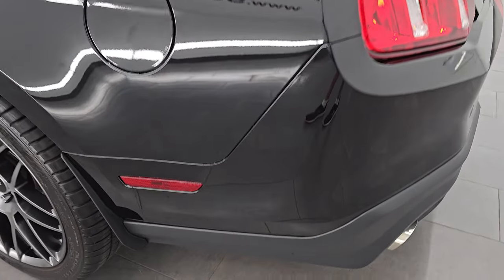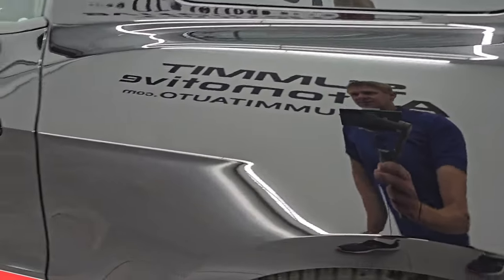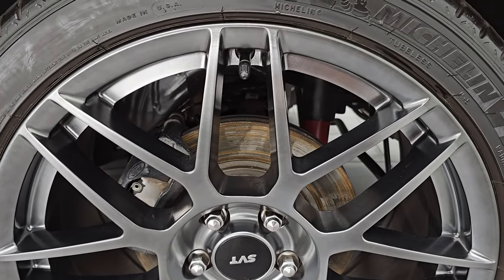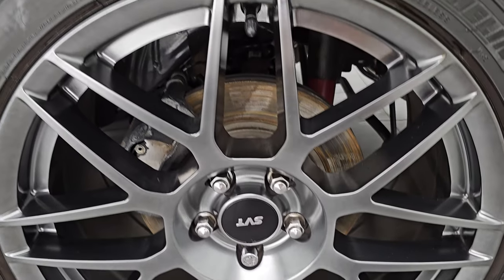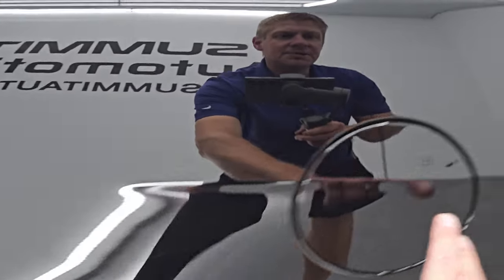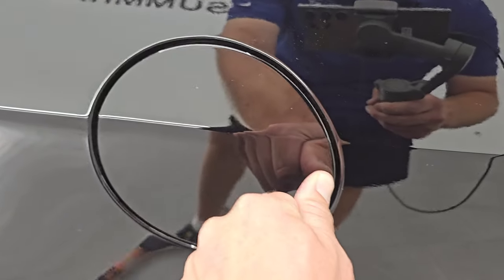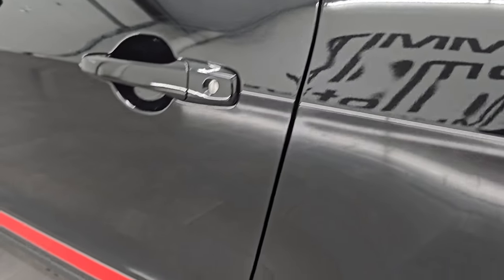Coming around to the driver's side — just as clean as the passenger side. No dents, dings, scuffs, or scratches on the rear quarter, and for full disclosure this back wheel is just as nice as the rest. Absolutely perfect. It does have the capless fuel fill — never get gas on your hands again. Down the rest of the driver's side, the door and door edges look absolutely perfect.